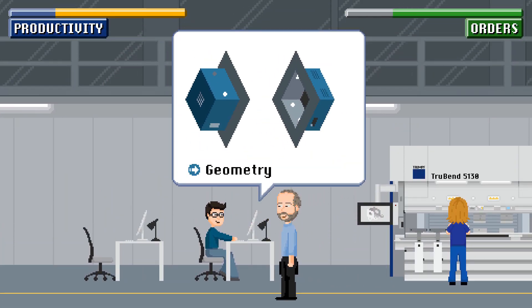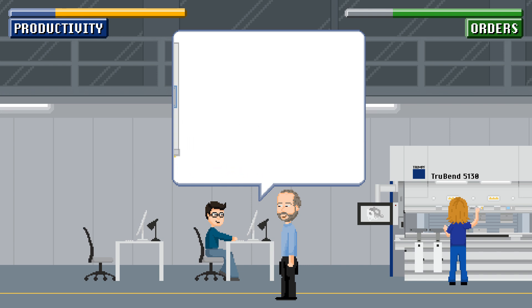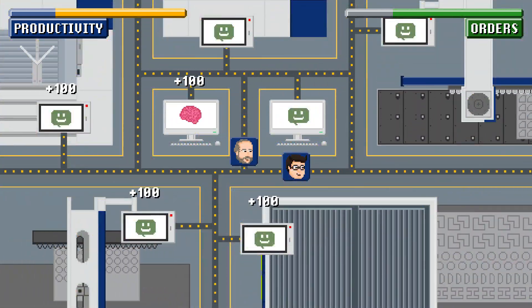TruTops Boost automates recurring tasks like nesting and creates and checks laser and bending programs autonomously. The system detects changes, thinks for you, and helps defend against defect gremlins.